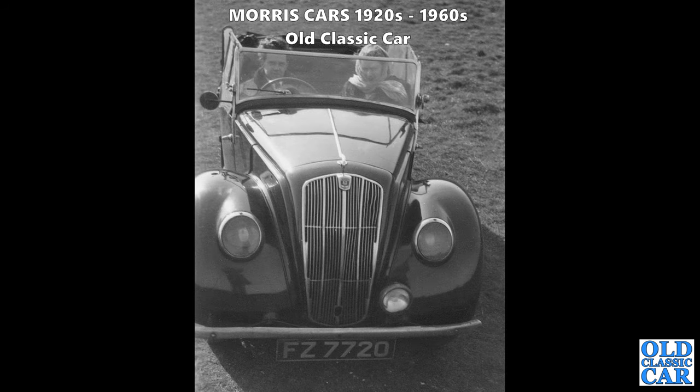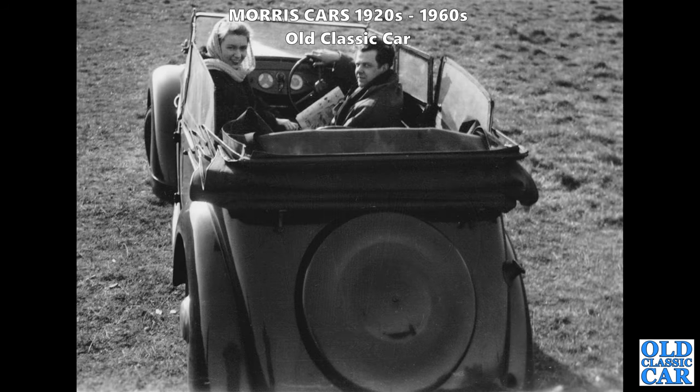FZ 7720 - an Irish-registered Morris 8 Series E tourer. You can just about see what I was talking about regarding the door line compared to that earlier pale-coloured car from Australia. The door line cuts away to give the driver and passenger a little bit more elbow space. There's a rear view of the same car - a happy couple ready for a drive out in their dinky little Morris.